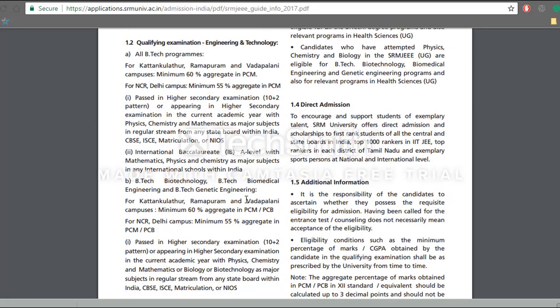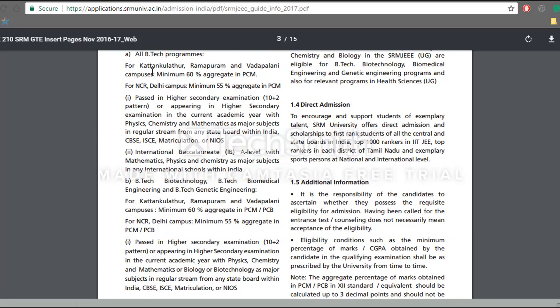For the qualifying examination eligibility, you should score at least 60% marks if you want to take admissions into Kattankulathur, Ramapuram, or Vadapalani campuses. If you want to take admission into the Delhi campus, you'll have to score more than 55% in PCM as an average.